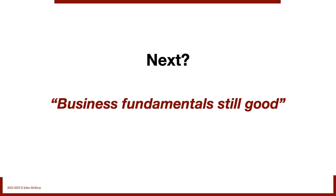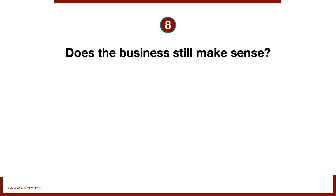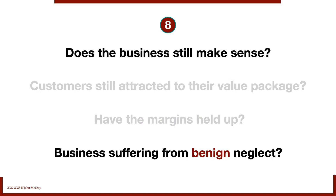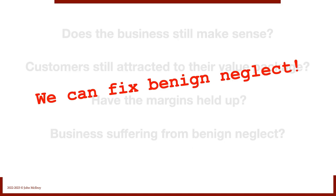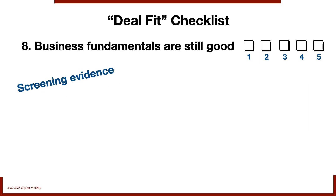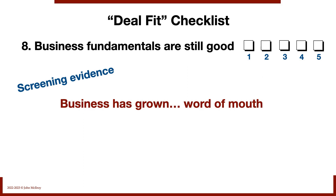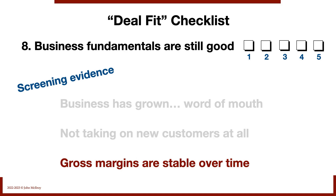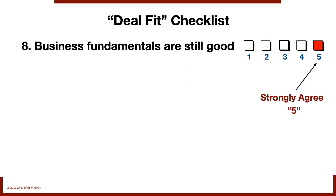Next: business fundamentals are still good. Does this business still make sense? Are customers still attracted to their value package? Have margins held up? Maybe the business is suffering from benign neglect — on autopilot, nobody tending to the store. If that's true, I actually like that in an LBO because we can fix benign neglect. In this deal, the business has grown by word of mouth — they don't do sales or marketing and aren't even taking on new customers. Gross margins have been extremely stable. The fundamentals are clearly excellent. I'd score this one strongly agree — a five.